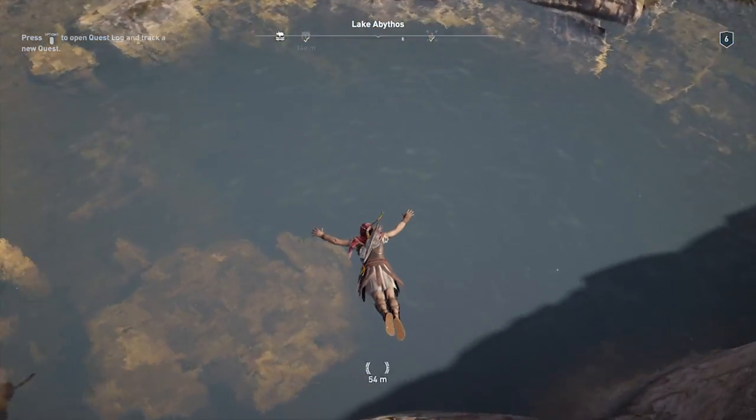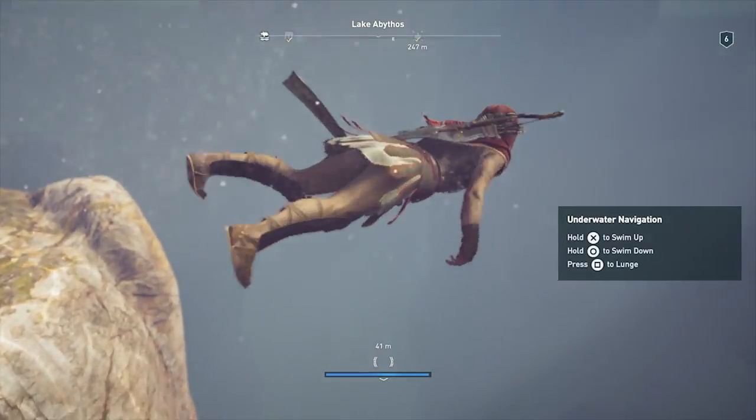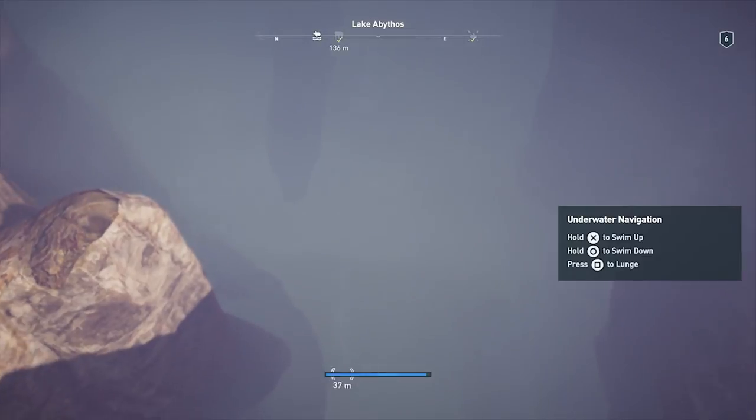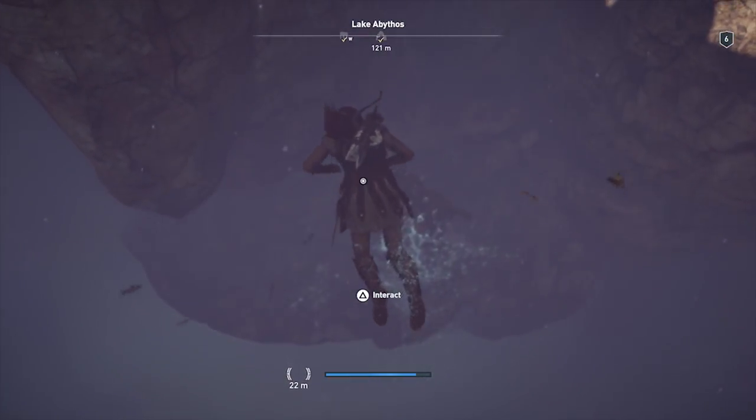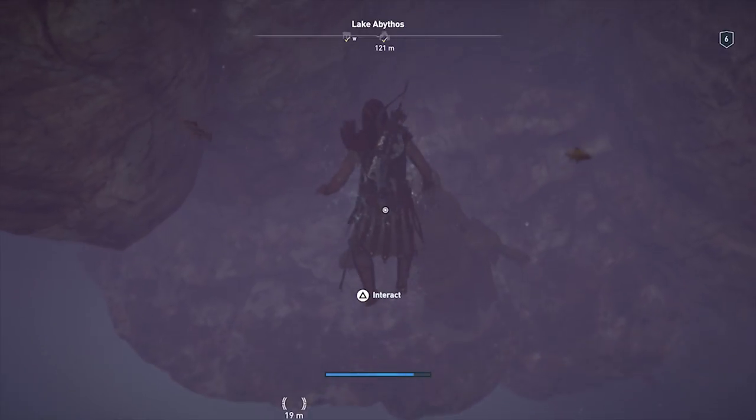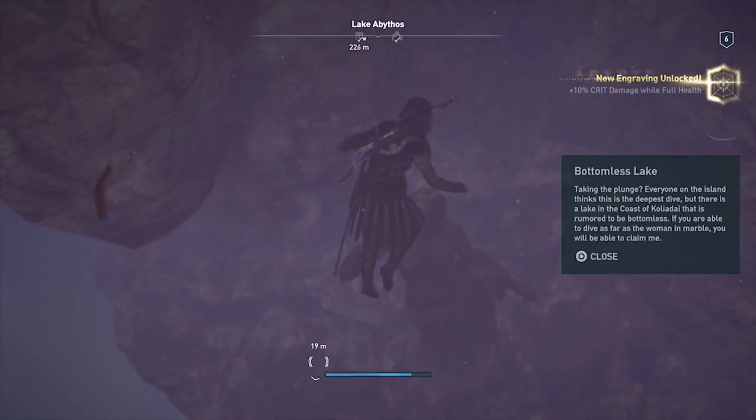To solve the Bottomless Lake riddle, make your way to the coast of Kolodai and locate Lake Abithos. Dive down into the lake and look for the statue submerged underwater several feet down. Interact with the statue to collect the engraving and solve the riddle.